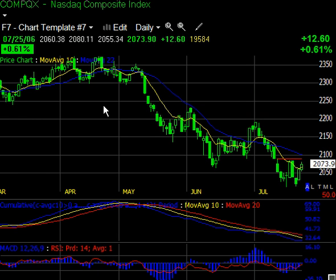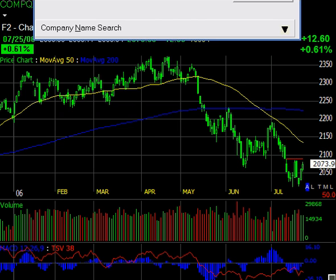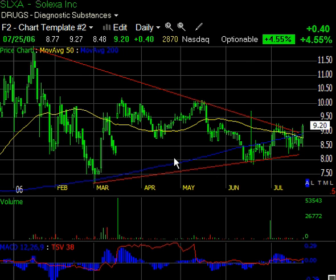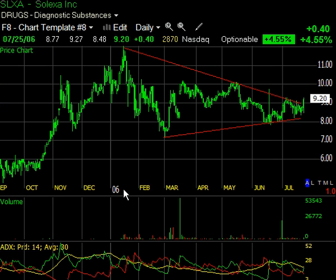I'm not sure how much further the NASDAQ is going to travel. I think it's really important that any viable rally has leadership in the tech industry, which we are not seeing here. So I tend to believe this is not going to be long-lasting. But we've got to let the market tell us that. Next up, I'm going to show you a couple of stocks. I want to show you SLXA, which is Solexa Inc. I've been talking about this one for a while — it's a big symmetrical triangle, as you can see here.